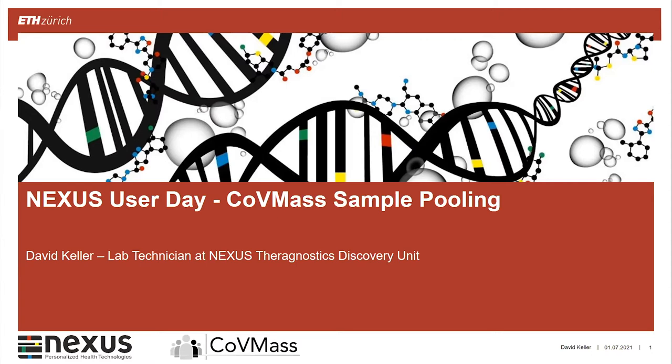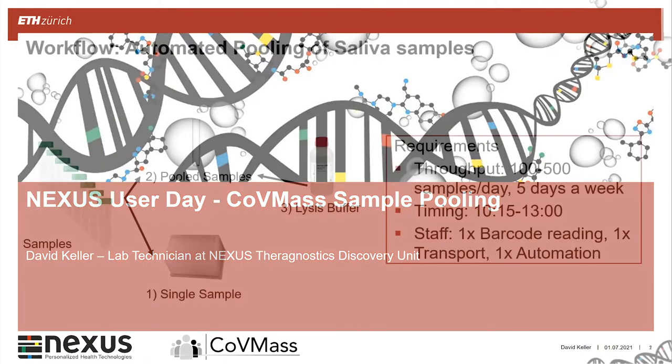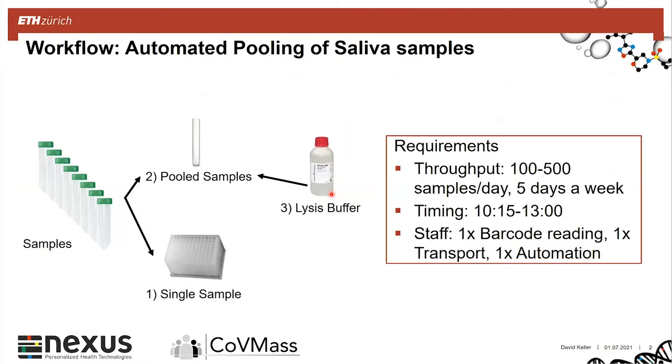As already mentioned, we were taking over the part of the sample pooling. As Jörg Goldham mentioned in February, the requirements were that after samples were collected through the collectors in the morning, we had roughly three hours to do the pooling until they are delivered to the virology. During the ramp-up phase we expected around 100 samples, which could be upscaled to 500 to 600 samples per day, done on a daily basis, five days a week.